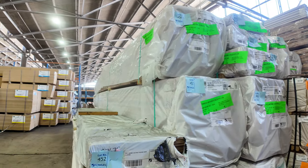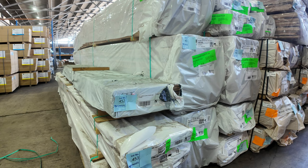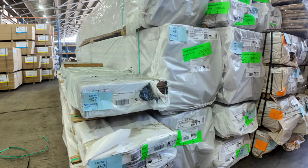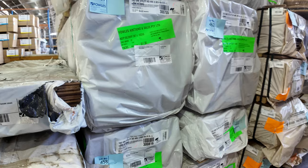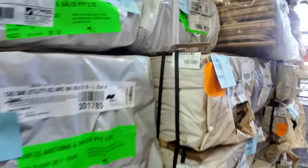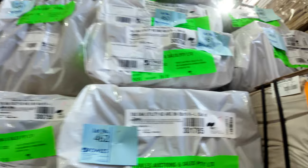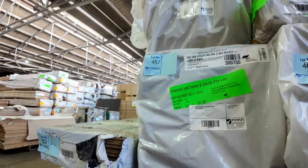Heaps more Tassie oak everywhere you look — packs of 30 by 12 dressed stuff, some 40 by 12, some architrave, bullnose architrave, some quad — that one's lot 466. A good mixture of different products. There's weatherboards — 165 by 14.